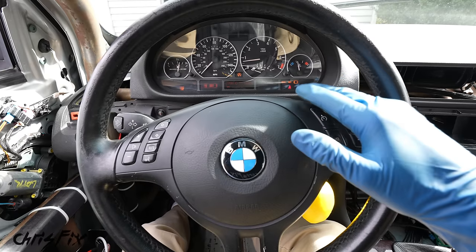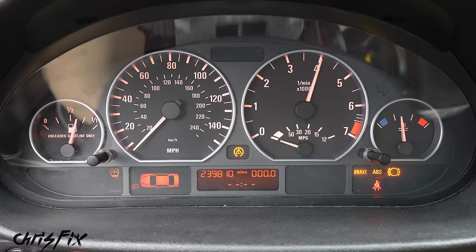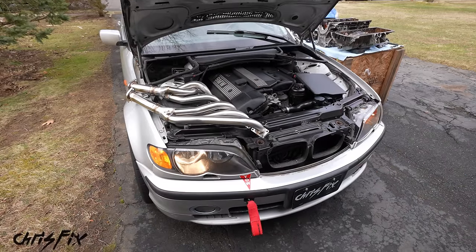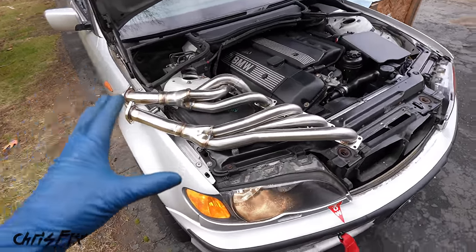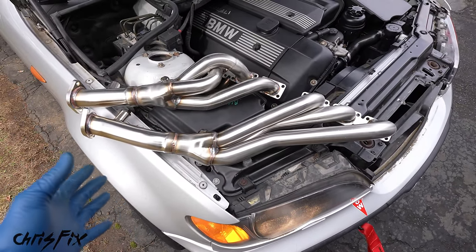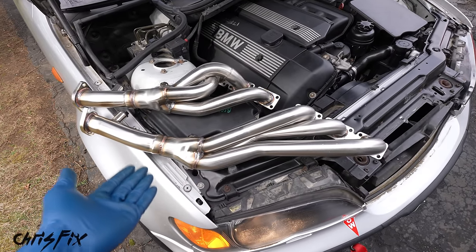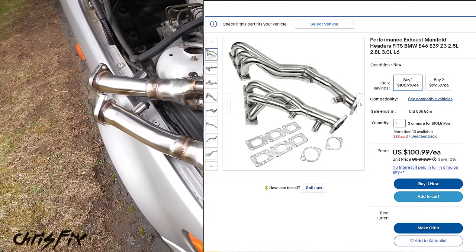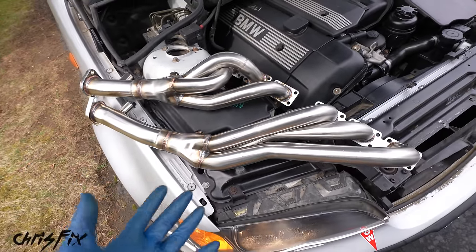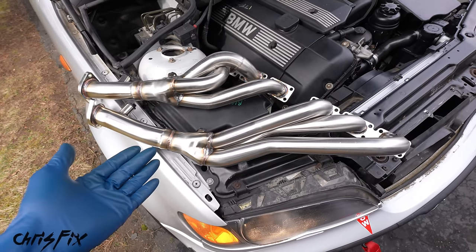We also learned that this car is way too quiet with the stock exhaust. So we got stainless steel full-length headers — and you're probably thinking there's a $500 budget — but these cost $100, found on eBay. Full-length stainless steel headers, actually really nice and they fit really well. They fit so well that I have an extra pair because my buddy bought them for his BMW.